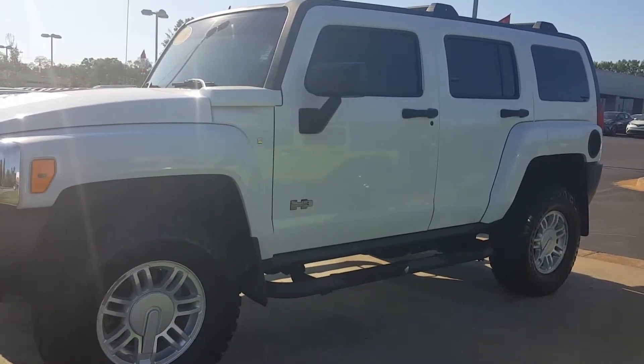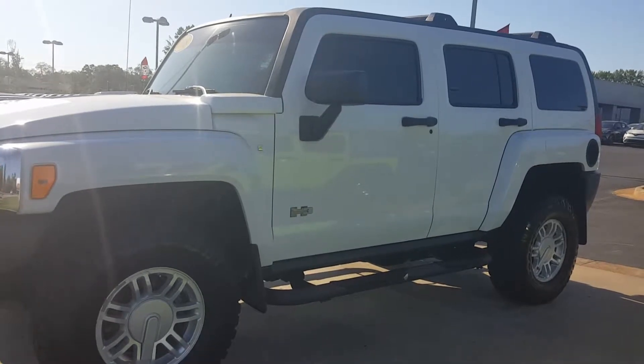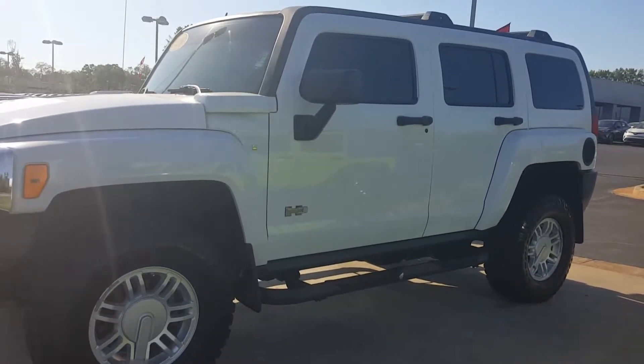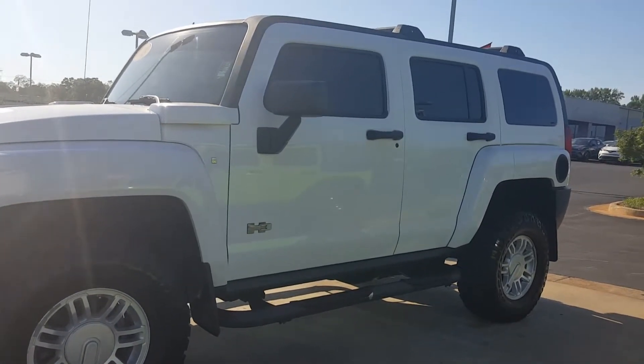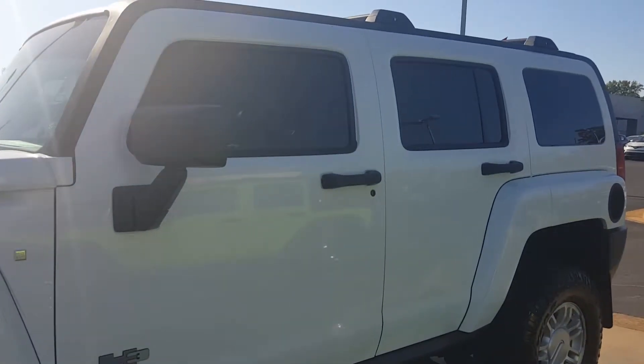Hi Rufus, this is Jason Gale with LaGrange Toyota. Just want to thank you for coming out and taking a brief look at the 2008 Hummer H3. Let's take a closer look at it. I apologize for some of the traffic noise behind me.